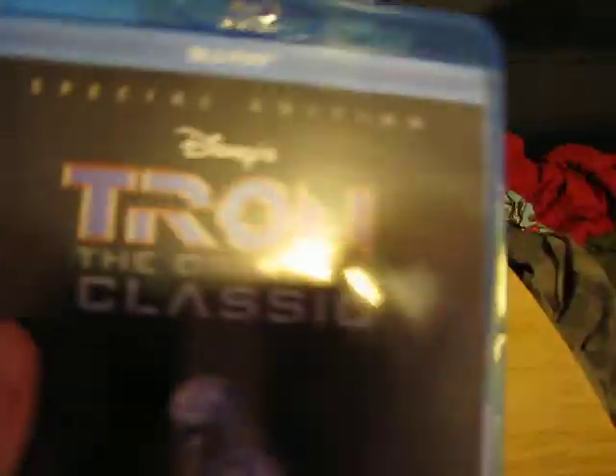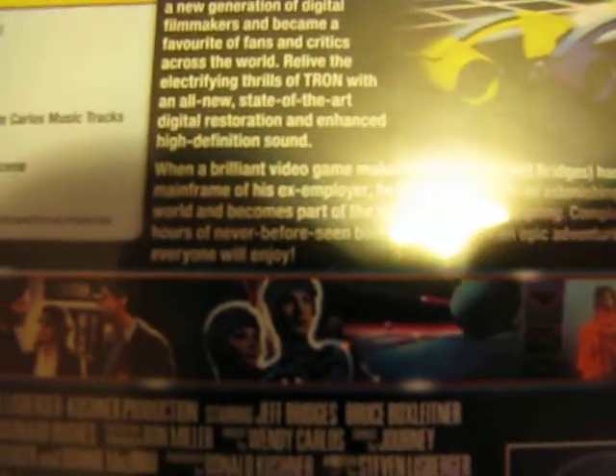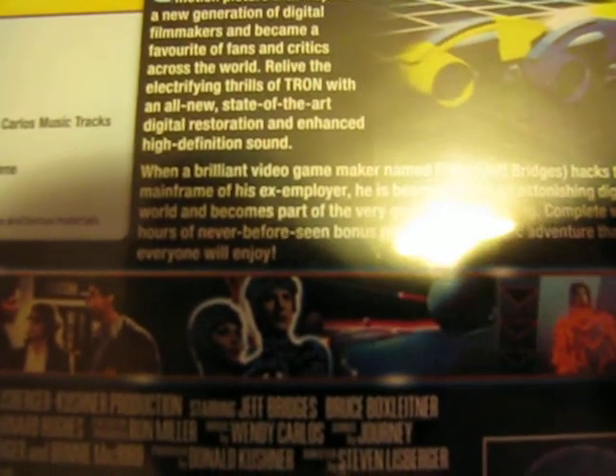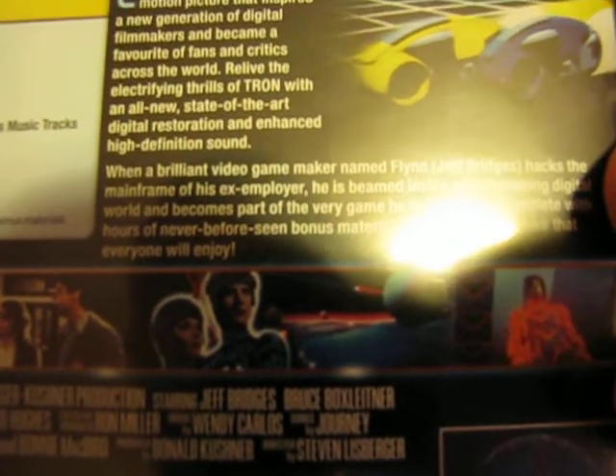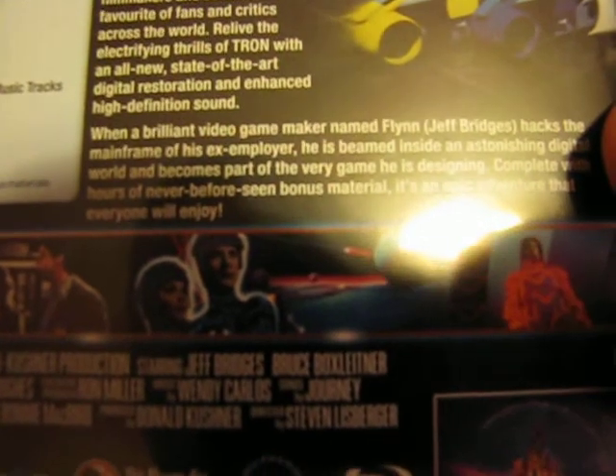I'll show you Tron first. That says Tron — I quite like it, they're quite nice. I'll show you the back of it. It's got special features like Tron photos, development bonus, developer Tron, digital image, music, light cycle scenes, catalogs, music track, maker of Tron, deleted scenes in Tron, and other scenes in design and the storyboard.